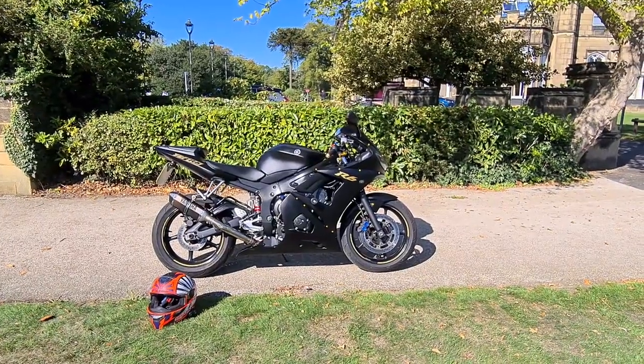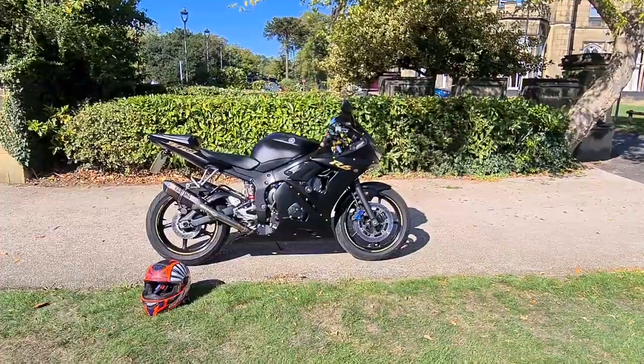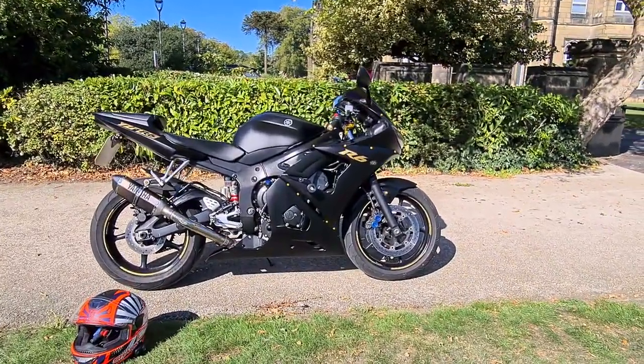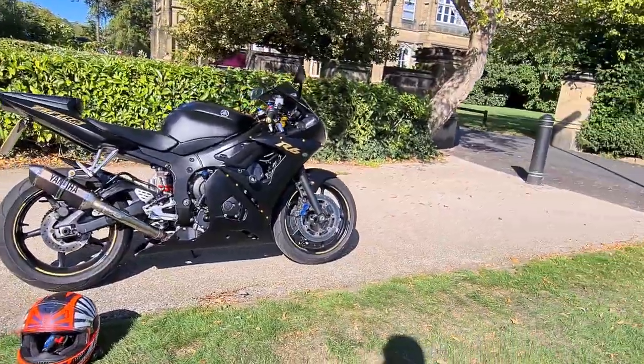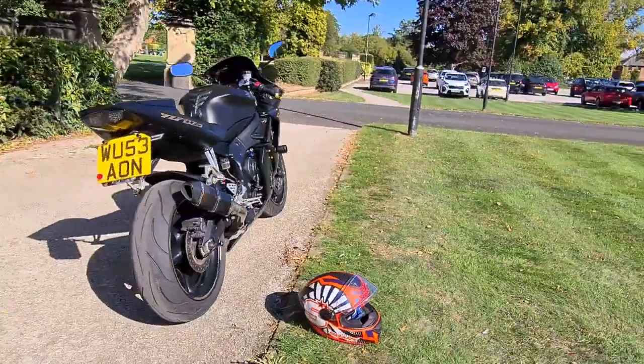Welcome to A-Tech Garage. Today we've got a walk-round video of this 2003 Yamaha YZF R6. As you can see, the bike's been custom painted in matte black with gold finishings, and it does look absolutely fantastic to be fair.